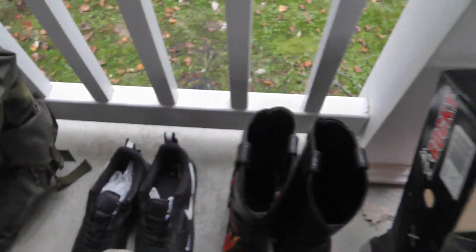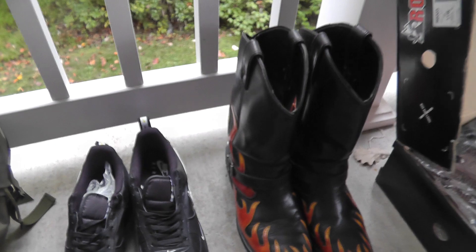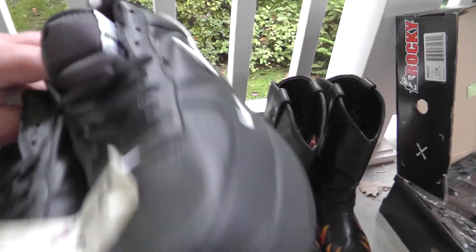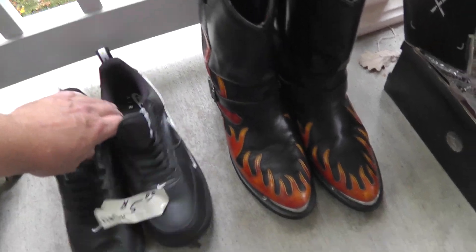Shoes — I really try to stay away from buying shoes and clothing. It's just not my thing. I know lots of people make good money doing it. But sometimes the deals are too good. Here's Nike Air, brand new, five bucks for the pair. Got those.